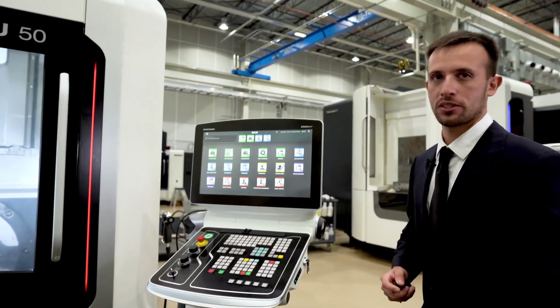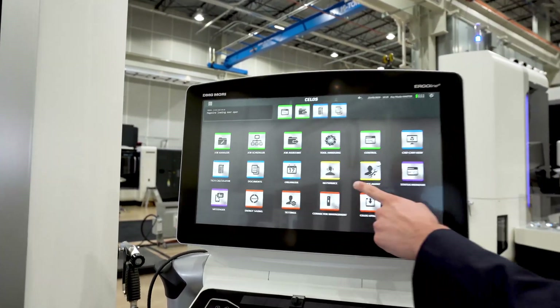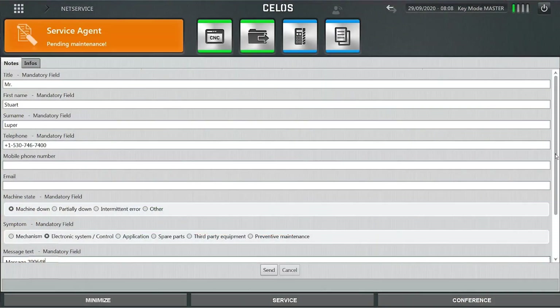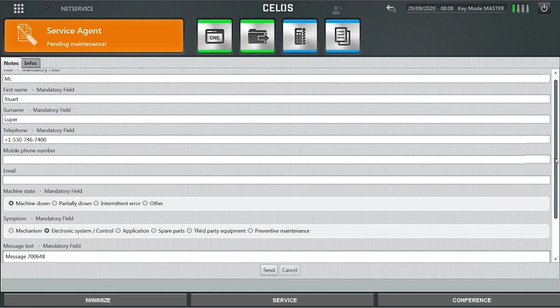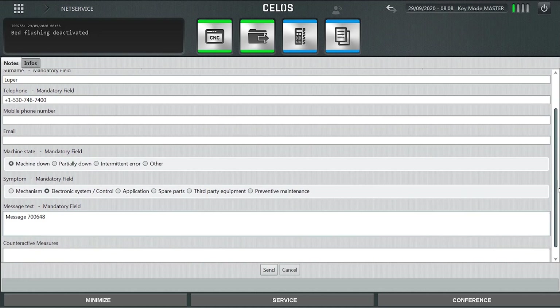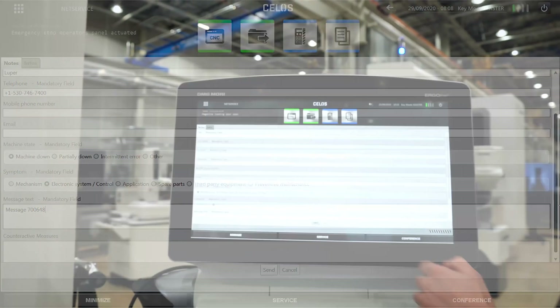This is where NetService comes in. NetService is a remote assistance tool built into Sellos right here. If we touch it, you can easily submit a connection request through the NetService app during your call with our hotline. Here's the form — I've already filled in the details of our problem here today. Let's hit the send button to see what happens.